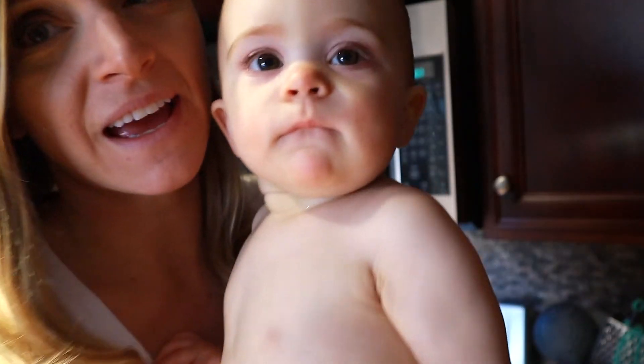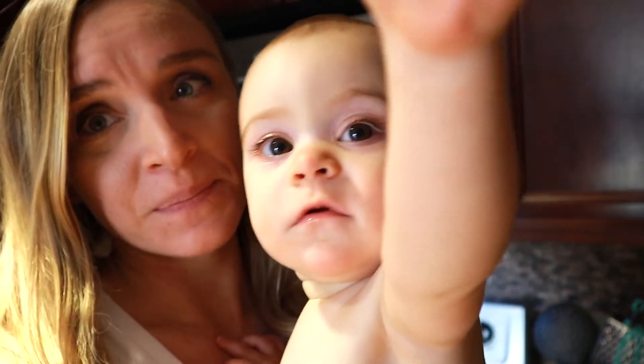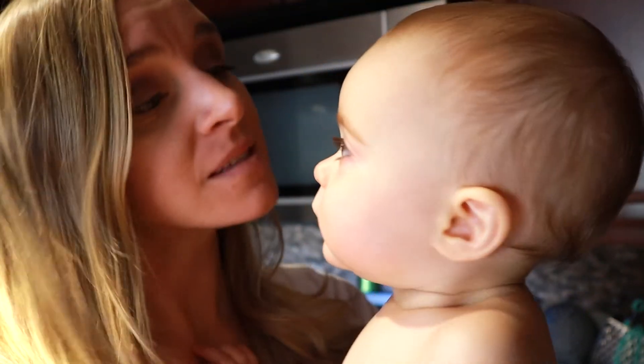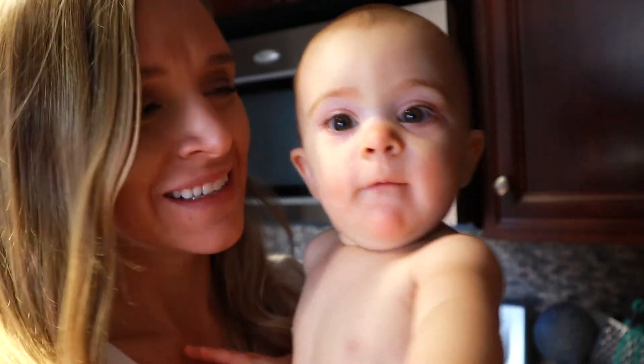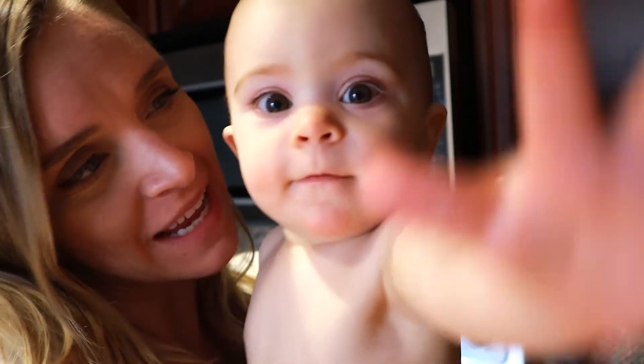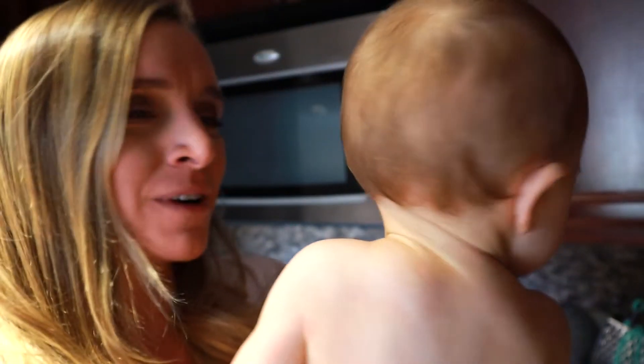Hi! Say hi. Look who woke up way before she was supposed to. There's a microphone. See, I don't nap today. I'm not napping anymore.